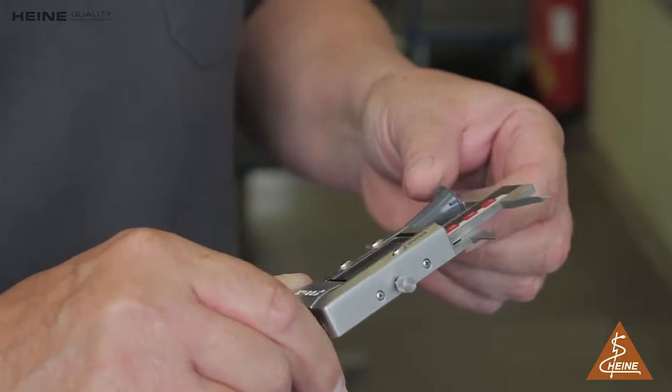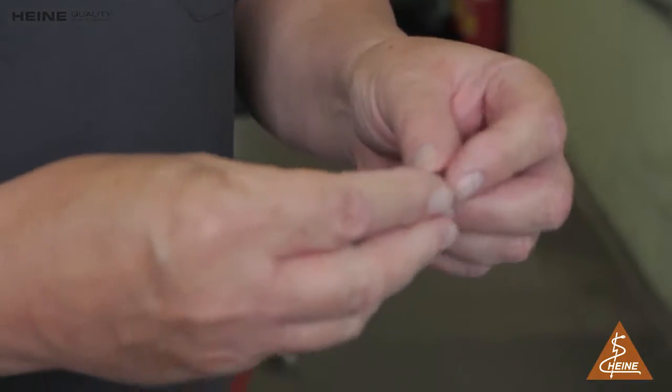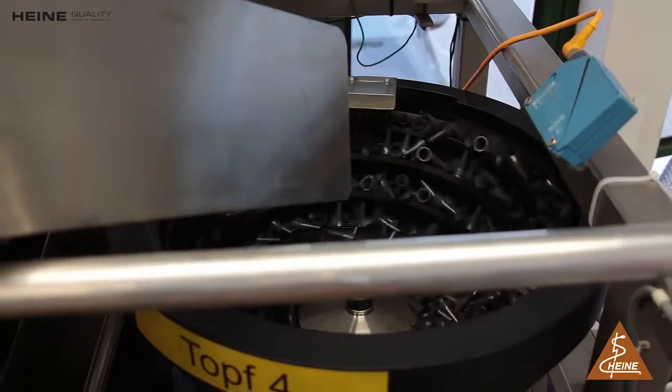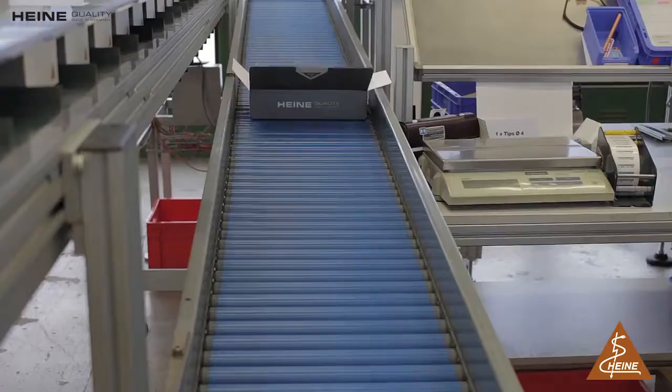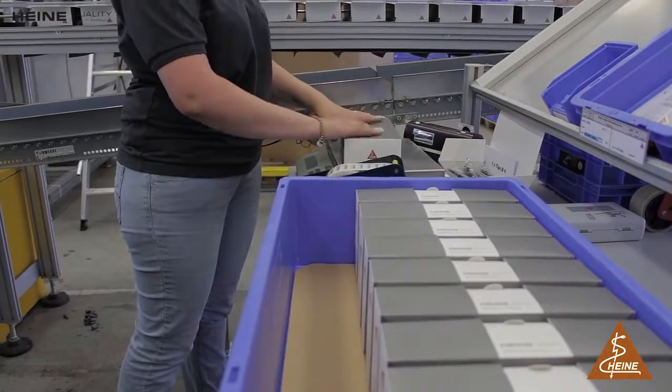Every hour, one of our colleagues checks the quality of the tips: length, optics, and perfect fit to a test part. Once produced, the tips get sorted and packed. One of our colleagues checks the weight in the end so that the correct number of tips is in every package.